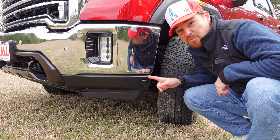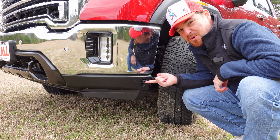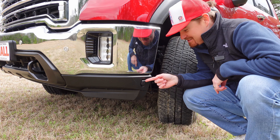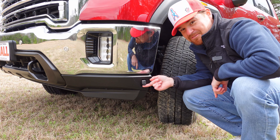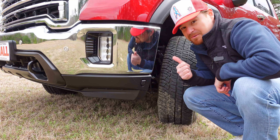One interesting nugget I want to point out on this diesel is GM's placement for the engine block heater. Instead of having a cord or cable hanging out of that massive chrome grille, you actually have a side access port built in here to the driver's side front bumper. Nice.